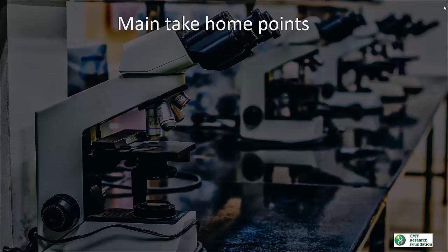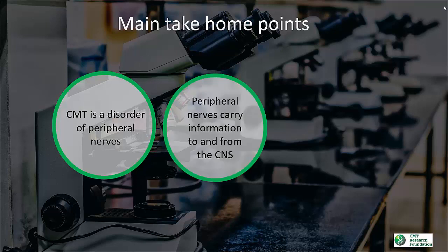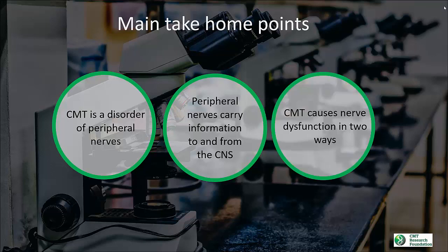I'll leave you with three main take-home points from this webinar. The first is that CMT is a disorder of peripheral nerves. Second, peripheral nerves carry information to and from the brain and spinal cord, or the central nervous system, the CNS. And finally, CMT causes nerve dysfunction in two ways: degeneration of the myelin sheath surrounding axons, or degeneration of the axons themselves.